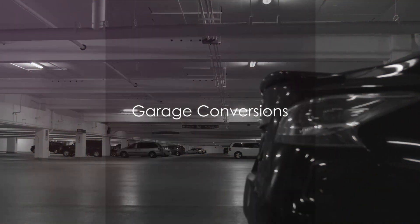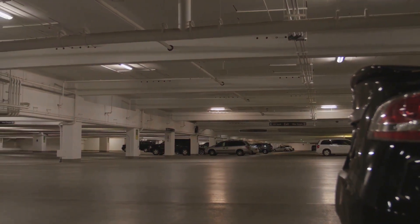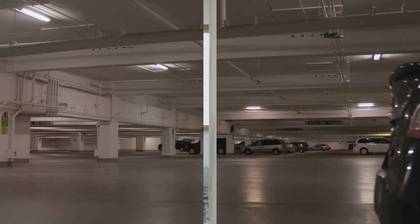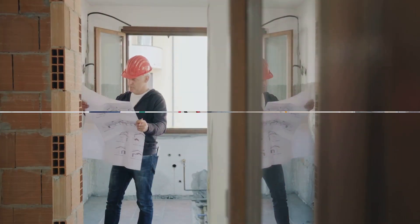Converting a garage into living space might seem like a clever way to add square footage, but many buyers prefer a dedicated space for their vehicles and storage. Adding a second story or unnecessary rooms can disrupt the home's flow and make it feel disjointed.